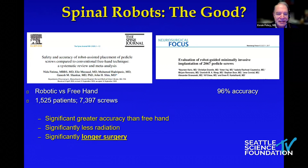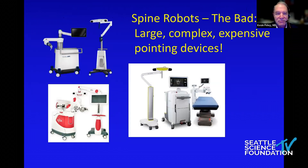Publications show that robots are more accurate when placing pedicle screws than performing the same task freehand, and significantly less radiation than if you're using fluoroscopy to place screws. But typically there are significantly longer surgical times — at least that's what our literature reflects.